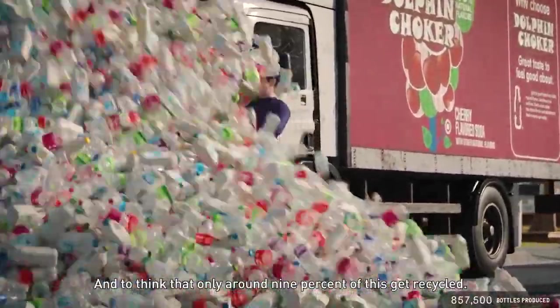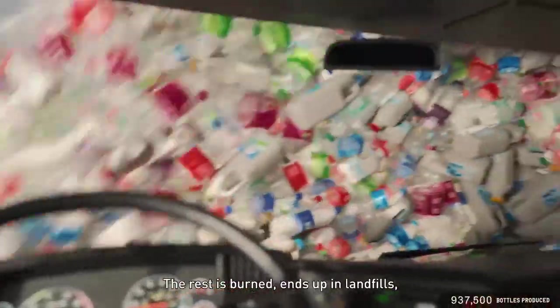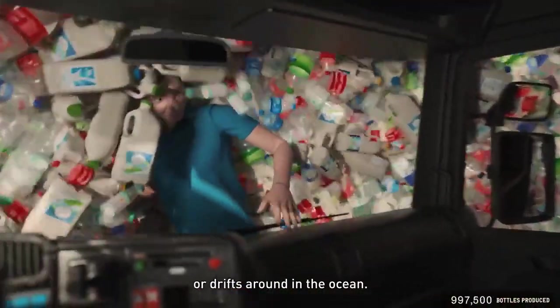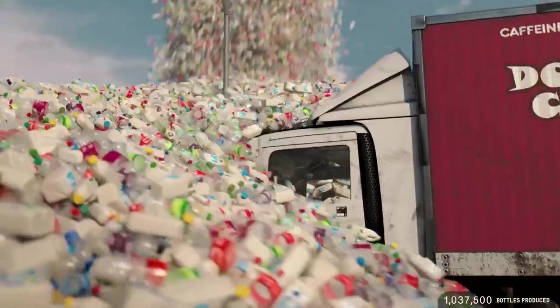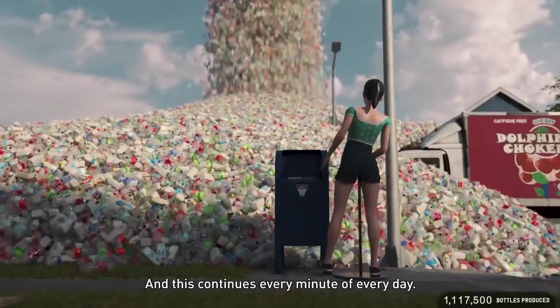And to think that only around 9% of this gets recycled. The rest is burnt, ends up in landfills, or drifts around in the ocean. And this continues every minute of every day.